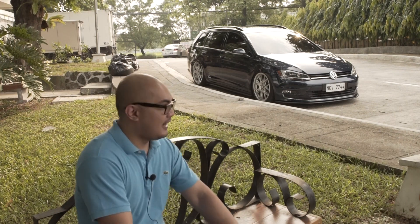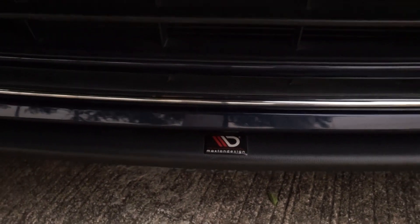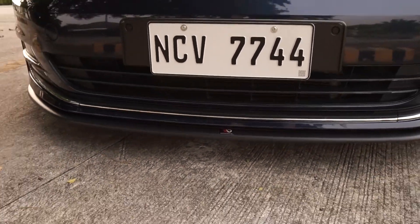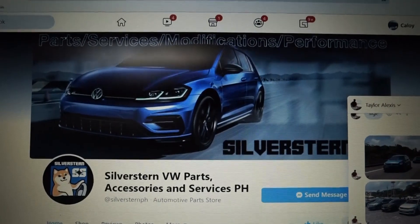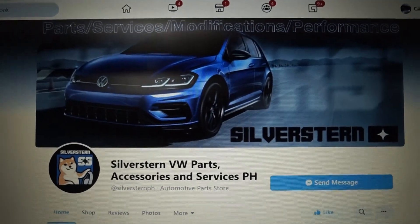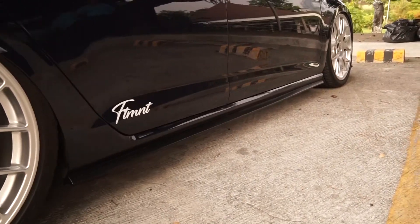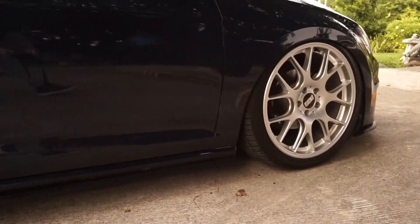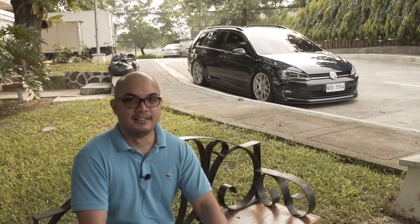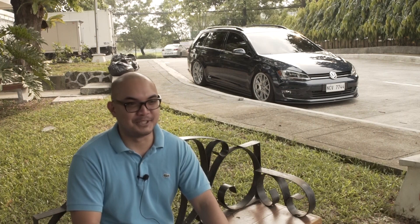For cosmetic mods, I did the Maxton chin. Maxton makes body kits for Volkswagen vehicles — shoutout sa Silverstern, nakuha po natin yan sa Silverstern Motors. And then the side skirts — it's also made out of plastic but it's not Maxton, it's different. I think it's from the Golf R. A lot of it was nakuha natin sa Silverstern Motors.